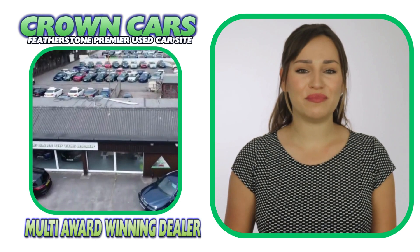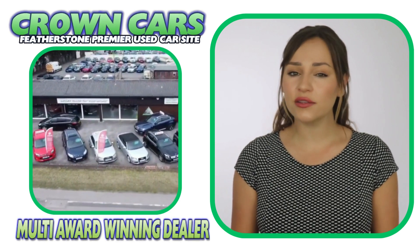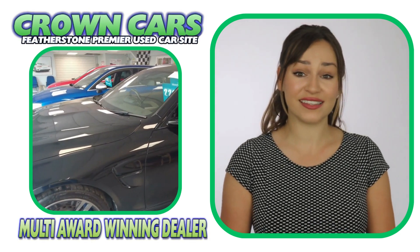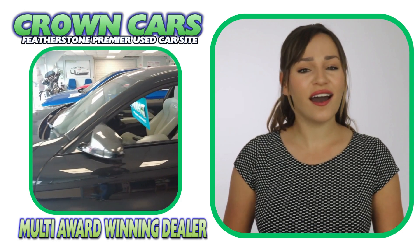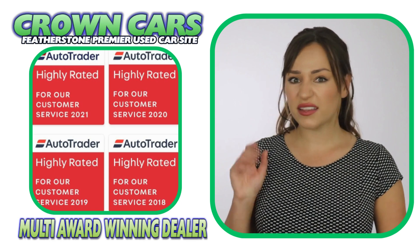We are a family-run business with over 30 years experience in giving first-class customer service and offer the finest hand-picked vehicles at very competitive prices. We have been awarded the highly rated status for customer satisfaction by Autotrader for the past five years.